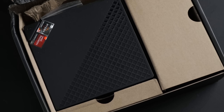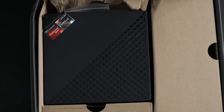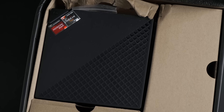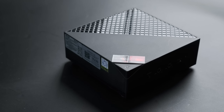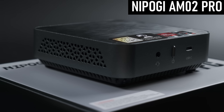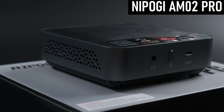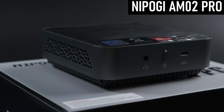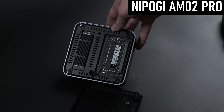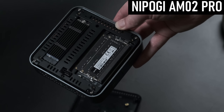Before I get onto the benchmarks, I wanted to make a quick mention of build quality, as it's something that was brought up by a commenter in the AMO2 Pro video. It seems like Nipoji, or whoever, doesn't exactly have the best reputation in this area. As the AMO2 Pro was my first experience with the company, I had no complaints — everything looked and felt fine, the materials felt solid and good quality, and even the interior was very neat and had a professional-looking shield protecting the PCB from probing fingers.